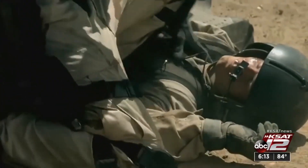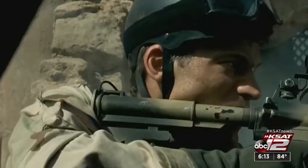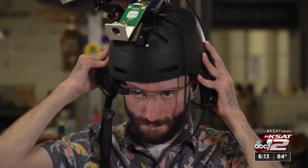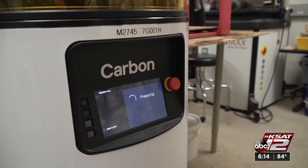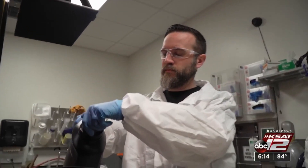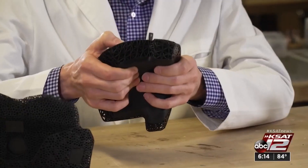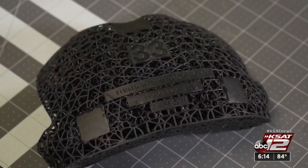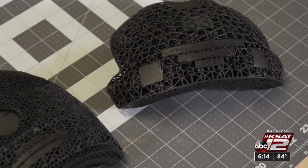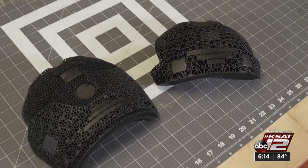But not every soldier was so lucky, and that's why engineers at Rice University are working on the first printable smart helmet. They employed a carbon printer to produce a very lightweight, strong material and then integrate electronics into it. By using 3D printed nanomaterial exoskeletons, each helmet can be customized for the needs of each fighter. The lattice structure allows computers with health sensors, infrared cameras, and thermal maps to be built right into the helmet.